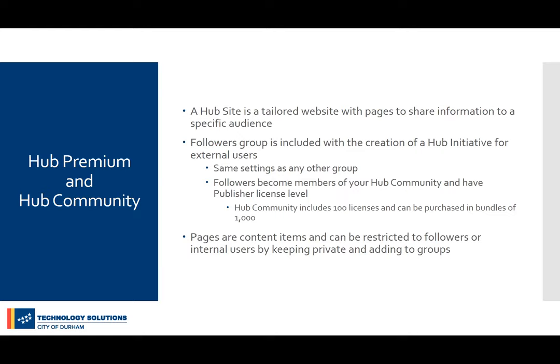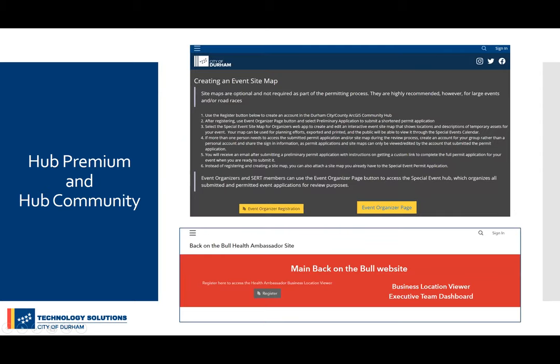Event organizers can follow the site by registering and creating a community hub account. The solution deploys with a followers group that works just like any other group in ArcGIS Online. If you put items in that followers group, the people who register can access those. Event organizers can build an event site map and submit a preliminary application if they're just planning. Pages are content items that show up in your content in ArcGIS Online and can be restricted to the followers group or internal users by keeping content private and sharing to the appropriate groups.